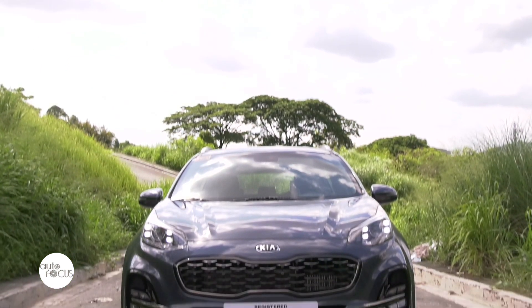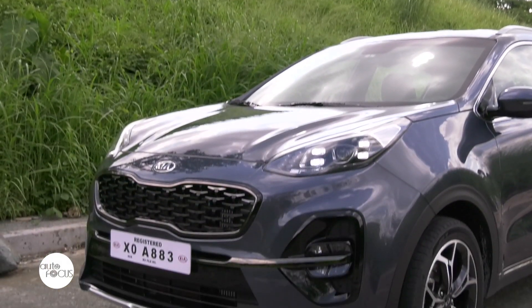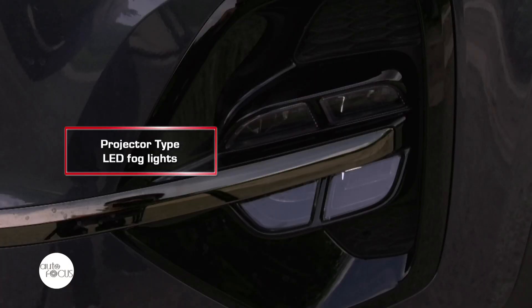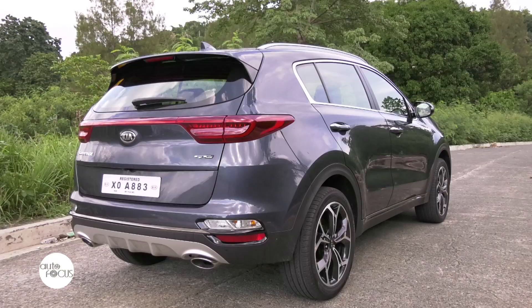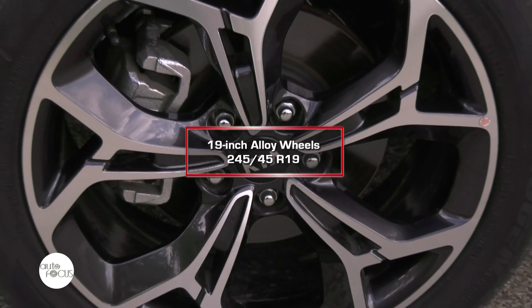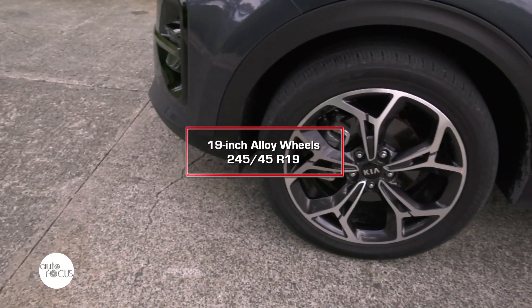On the other hand, the exterior of the Sportage is tough looking and rugged. The front fascia is highlighted by its trademark tiger grille that boasts projector-type LED fog lights. The Sportage gets reshaped bumper corners, adding more character to the car. The GT Line comes with 19-inch alloy wheels that make it more of a car one should look out for.